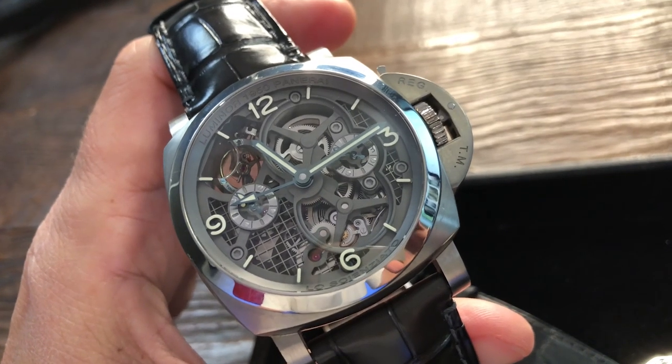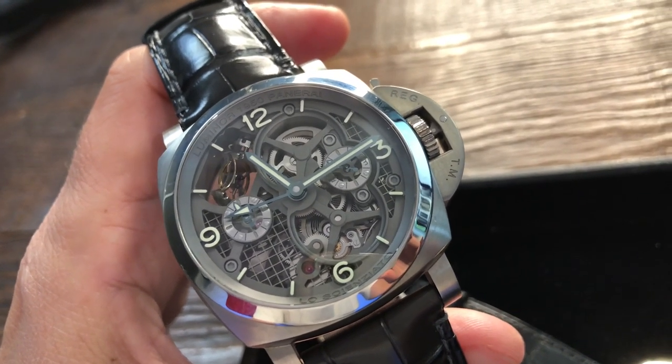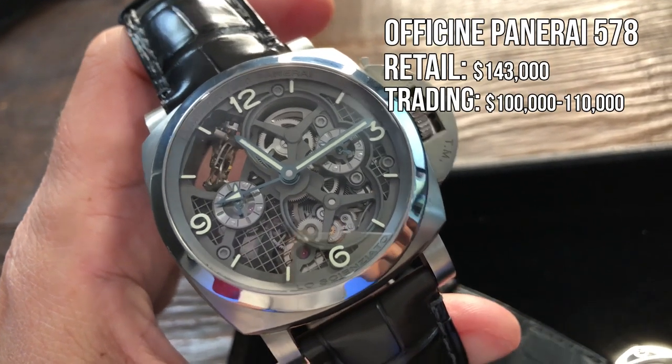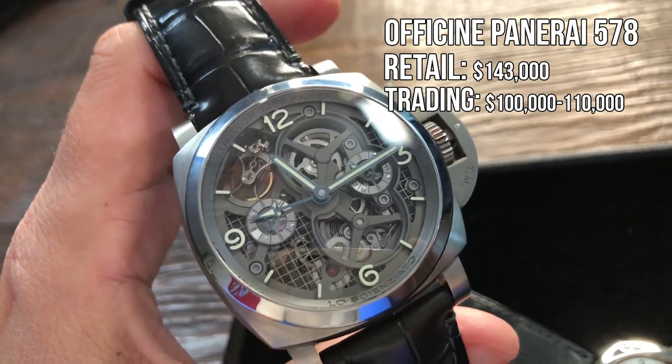Look at it — just absolutely stunning, absolutely a mechanical feat, and absolutely outstanding. A-plus Panerai on this double tourbillon PAM 578.